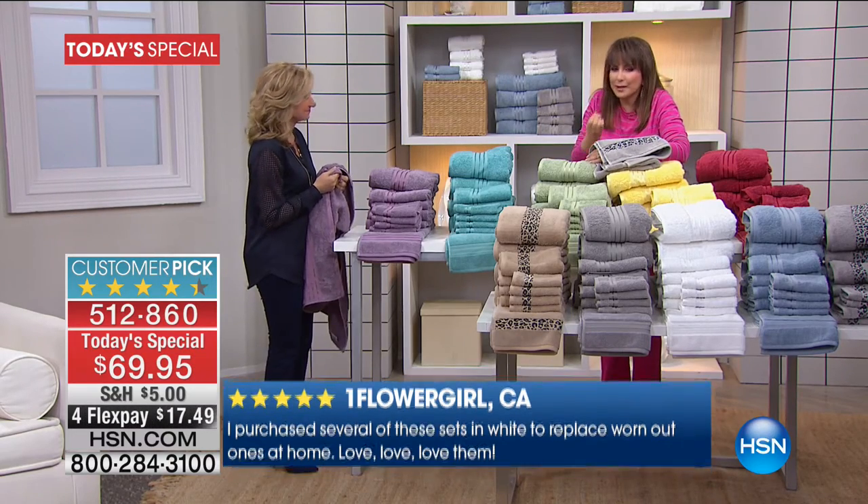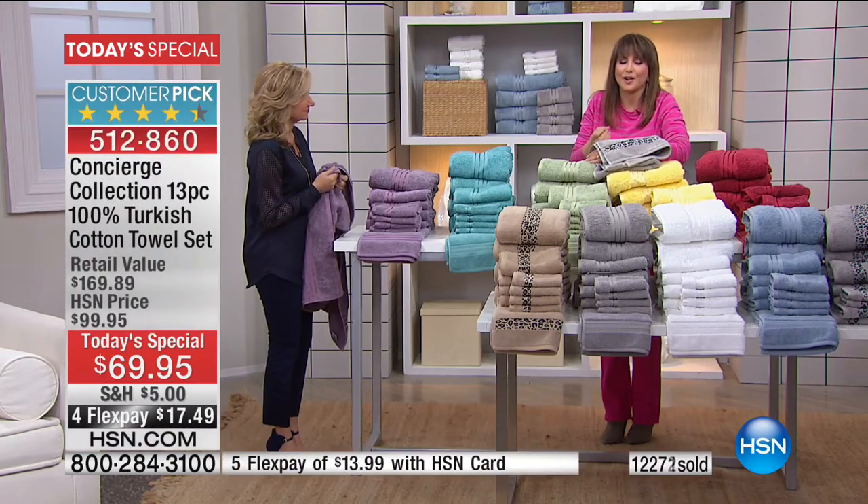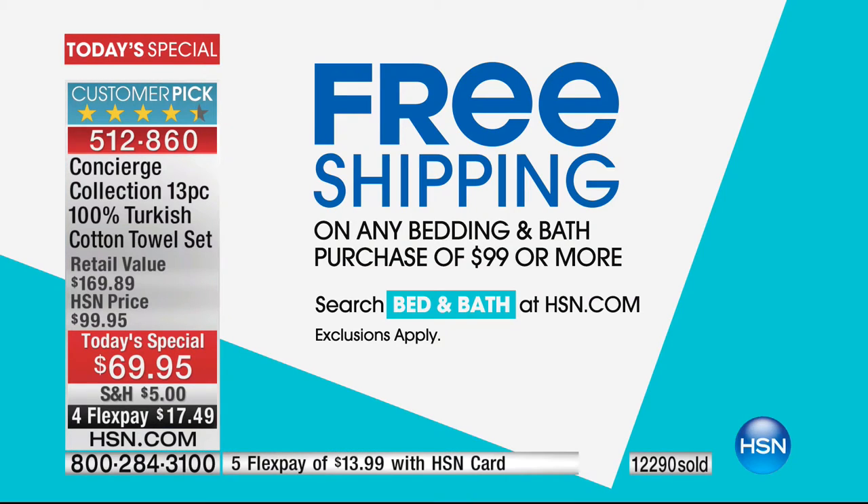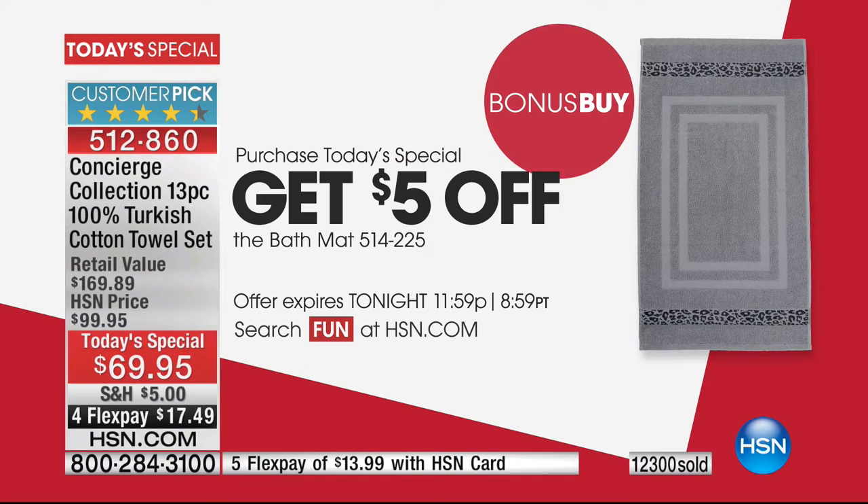Here's a thirsty, rich, decadent kind of towel that comes to you today in a 13-piece set, including for the first time ever bath mats in our Concierge Collection Today's Special at $5.35 per piece when you buy the set. You have an extra flex payment if you're using the HSN card. It's just time for you to reboot and refresh those towels. And if you spend $99 or more on any purchase in bedding or bath, it's going to be free shipping and handling.